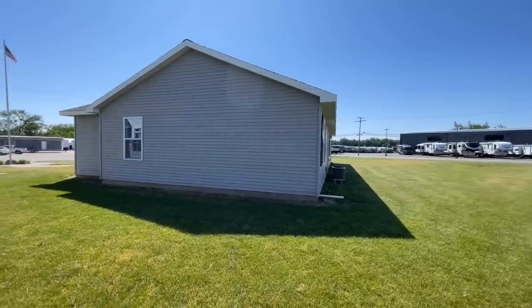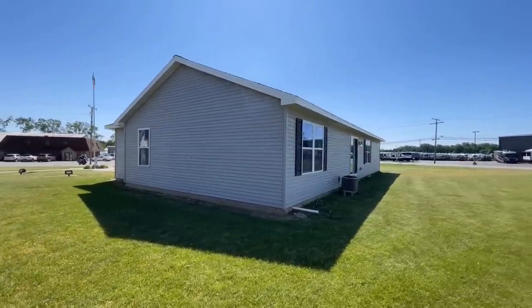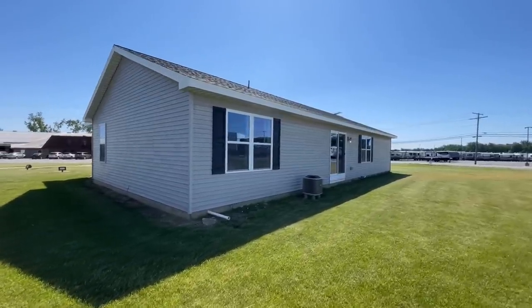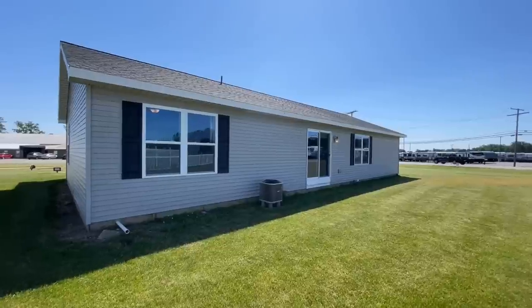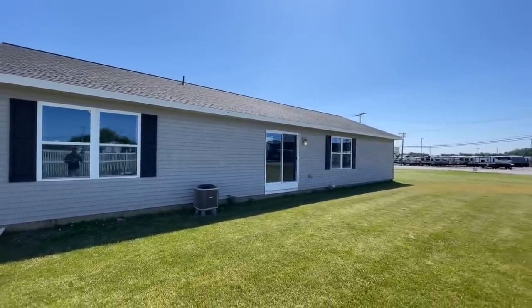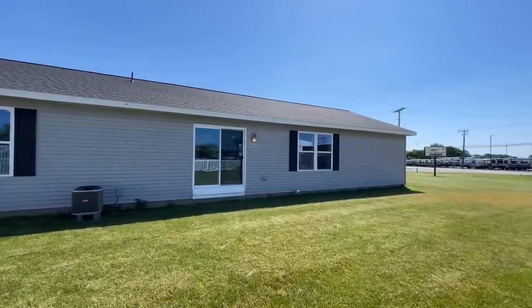So Heckman Homes — they have a huge swath that they cover in the northern midwest. So I know that there are a lot of you out there, so this could be the builder for you. Now they do build their homes right here in Napanee and I'll leave all that information for you down in the description.